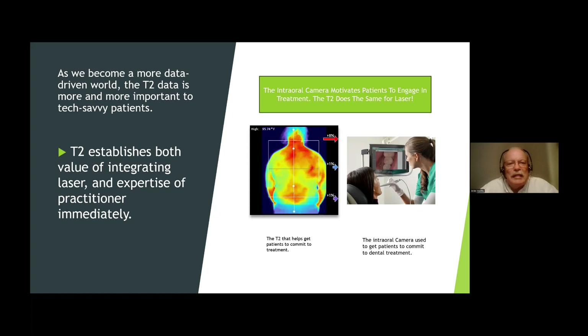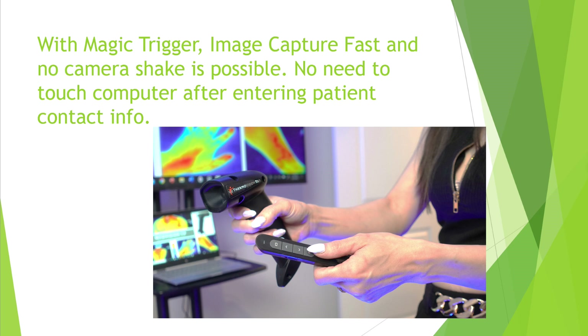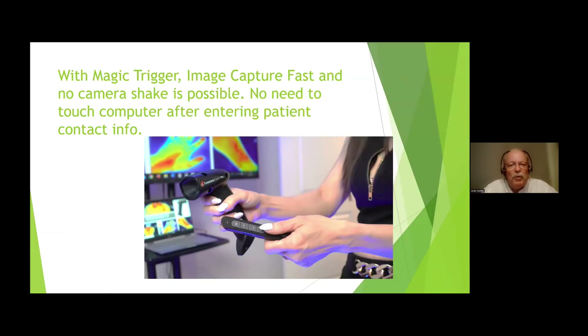That's one of the things with the T2 that I've been so excited about. Number one, the patients get it really quickly. Number two, it's really easy to use — it only takes seconds. I really believe the T2 establishes not only the value of what you're doing — and this is mainly on class 4 lasers — but also it establishes your expertise as a practitioner immediately, because they see the picture and they go, 'Oh my gosh, there's the change.' That's the stuff we're going to be talking about: the pre and post, the kind of stuff the patient can look at. They may not feel the difference immediately, but they can see the difference. And sometimes that's more powerful.